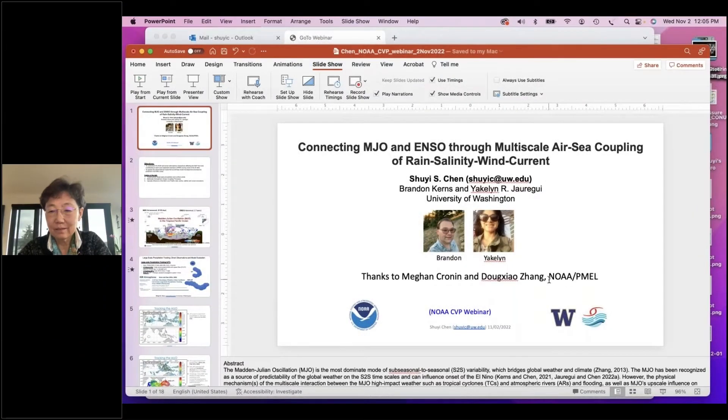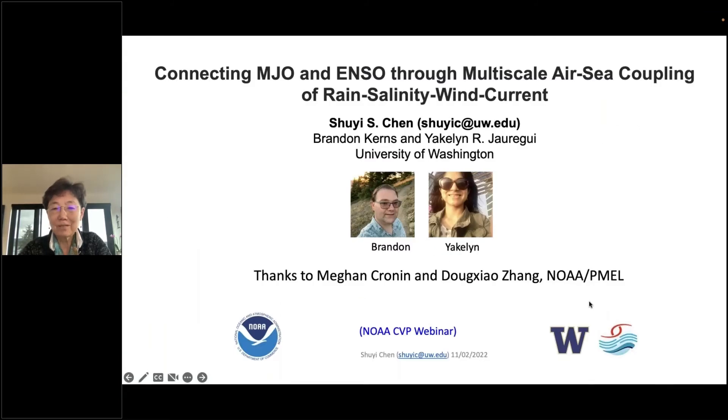Thank you, Jose, for that great introduction. This particular report on a project we've been working on the last few years is really dealing with two very familiar phenomena: one is MJO, the other is ENSO, but over the tropical Pacific. The goal is looking at some modeling studies and observations to see the connection between the MJO and ENSO through multi-scale air-sea coupling processes, specifically rain, salinity, wind, and ocean currents.